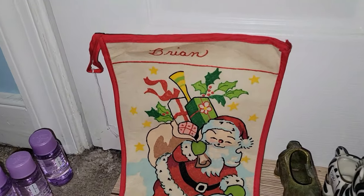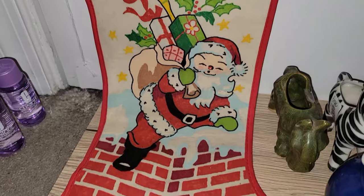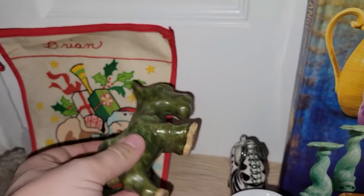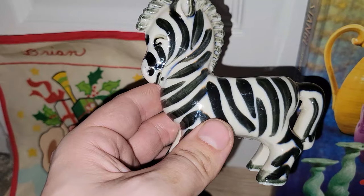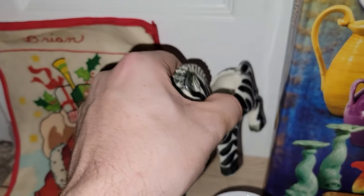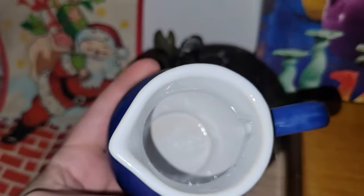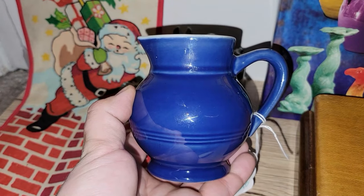I did find this really awesome — I don't know if it's mid-century — Christmas stocking. It's got the name Brian on it, with Santa coming out of the chimney. I also got a couple of planters: this one's a donkey or pack mule, and I loved this zebra. My mom was looking at all the stuff I bought and she said she thinks she wants to keep the zebra downstairs because she likes it just as much as I did. Both were 50% off.